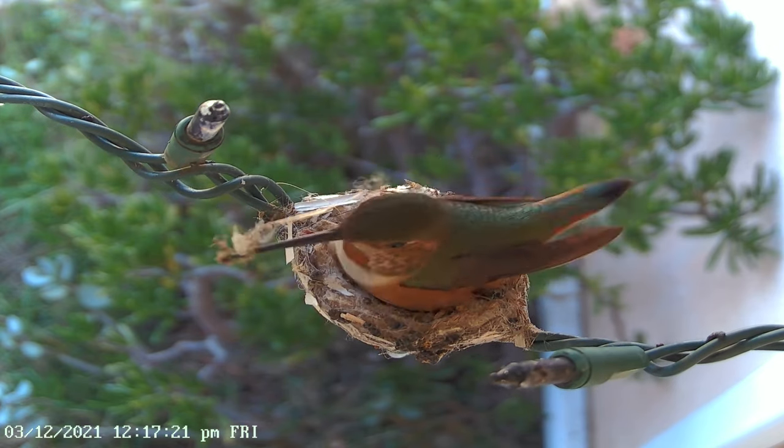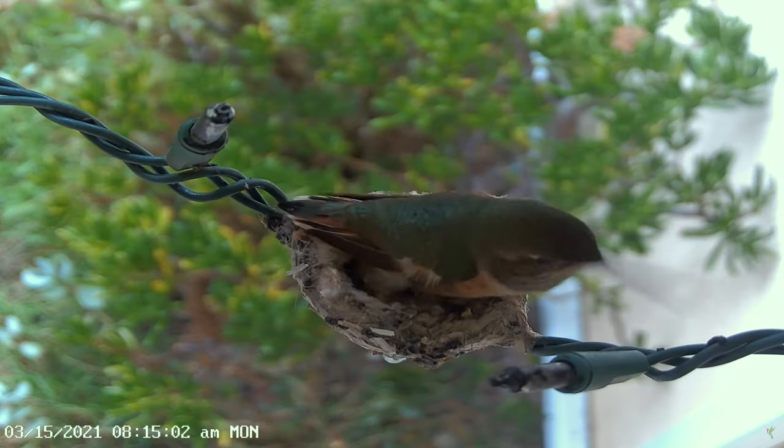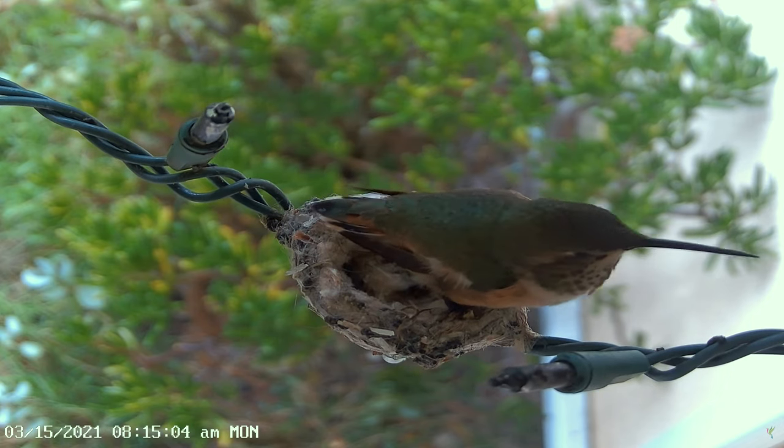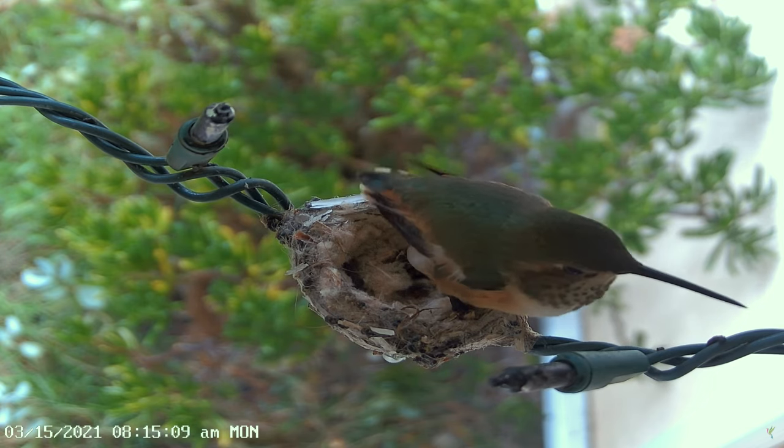After the female hummingbird mates with the male who impressed her the most, her eggs take about 24 to 30 hours to start developing, and then she will normally lay two eggs spaced one or two days apart.